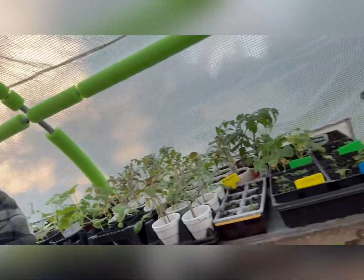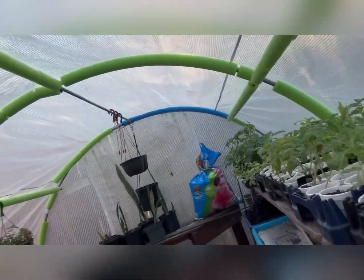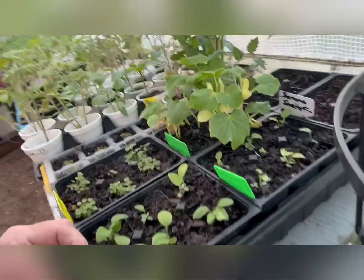It did take long enough. We started most of these from seed. My wife still likes to buy a couple, so we bought eight or ten tomato plants. If I find a couple more I'll probably buy some myself.